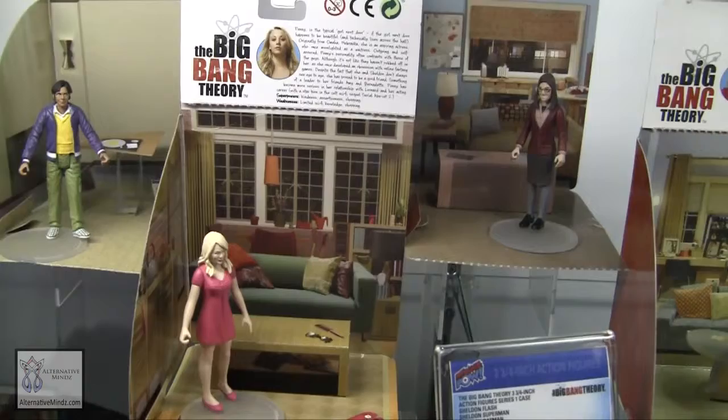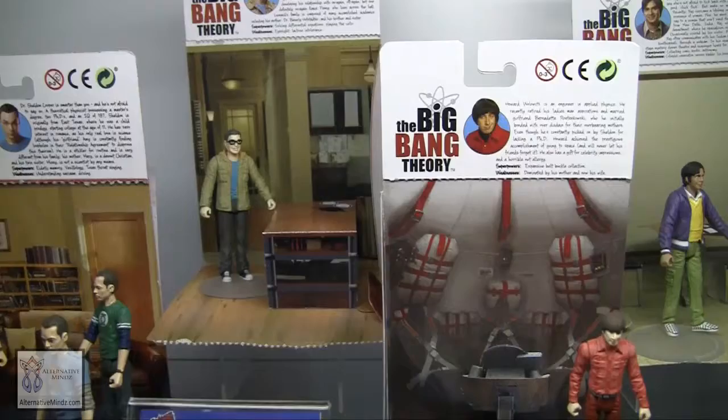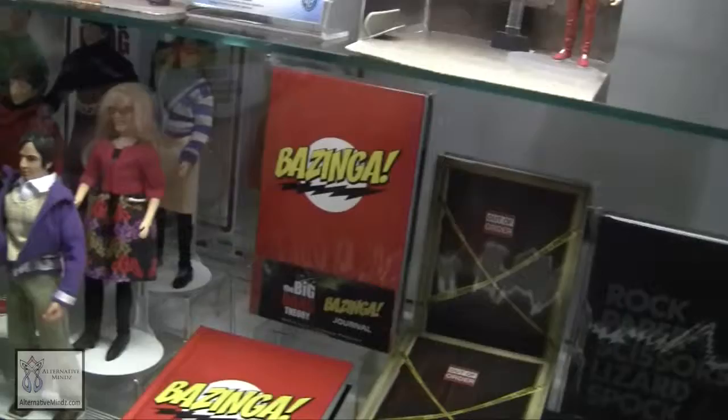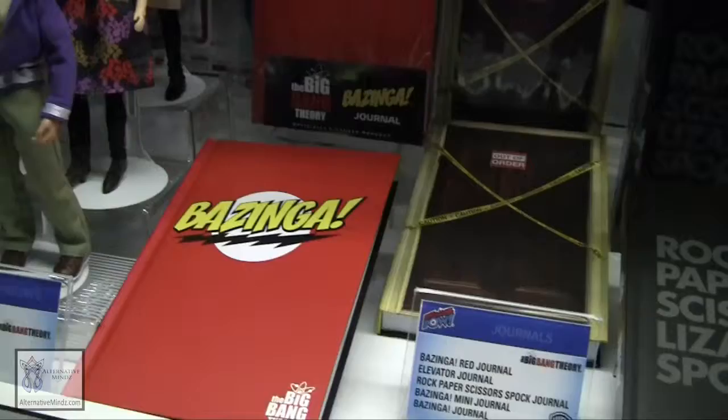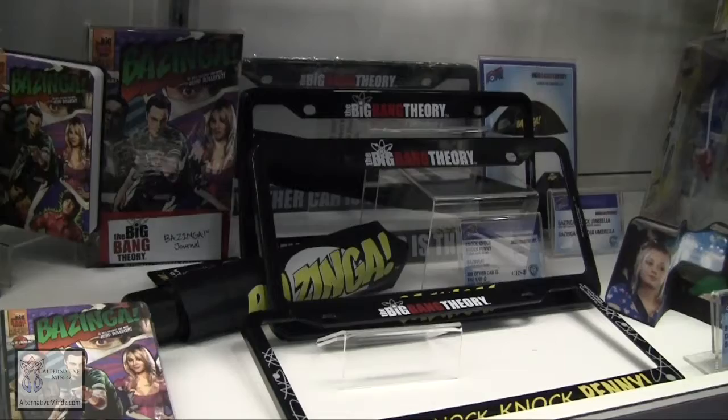You can form Sheldon and Leonard's apartment — it'll form the entire apartment as well as very character-specific dioramas. On the bottom shelf we have some Big Bang Theory journals, car accessories, and we also have a travel-size umbrella as well as a light-up umbrella with the Bazinga logo on it.